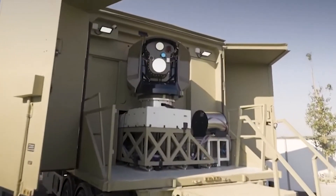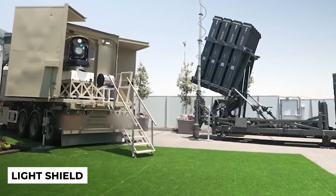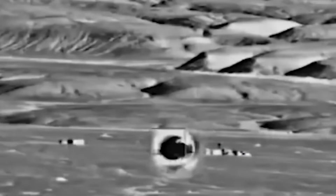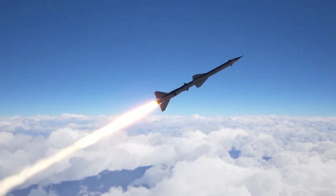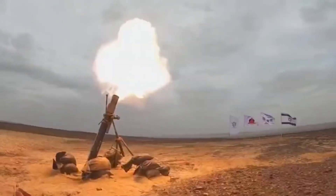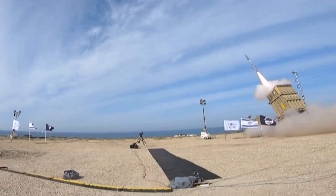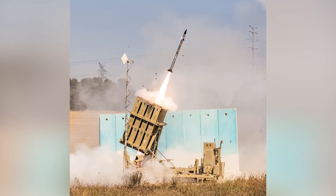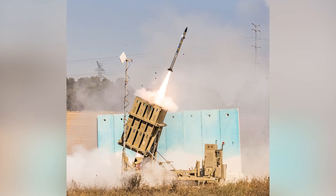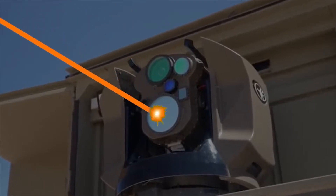One of the most recent and cutting-edge military innovations, Iron Beam, also known as Light Shield, employs a directed energy beam to guard against aerial strikes. It can successfully neutralize a variety of rocket, artillery, and mortar bomb types. In a certain sense, the Iron Dome, which can intercept projectiles and rockets at a wider range, competes with this new technology. However, at close range, the Iron Dome's effectiveness at intercepting decreases, and the strongest aspect of the Iron Beam is its close interception range.